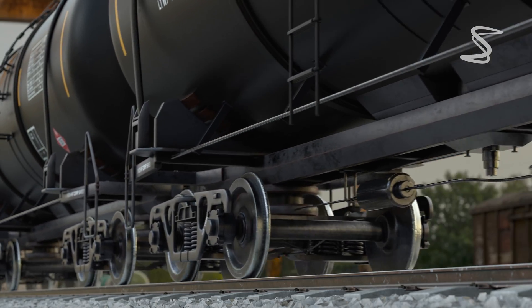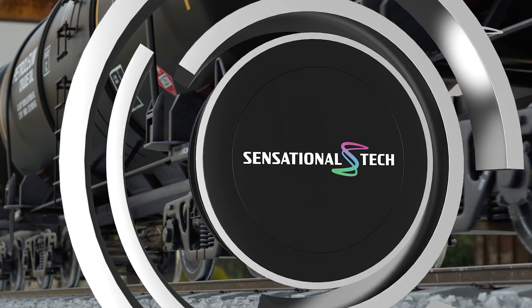Physicist Richard Feynman explains very well why train wheels are conical. He asks: what keeps a train on the track? Of course, the answer most people think of is the flanges on the wheels. But that's not the answer, because flanges are just safety devices. If the flanges rub against the tracks, you hear a terrible squealing — they're just a backup in case the real mechanism doesn't work.